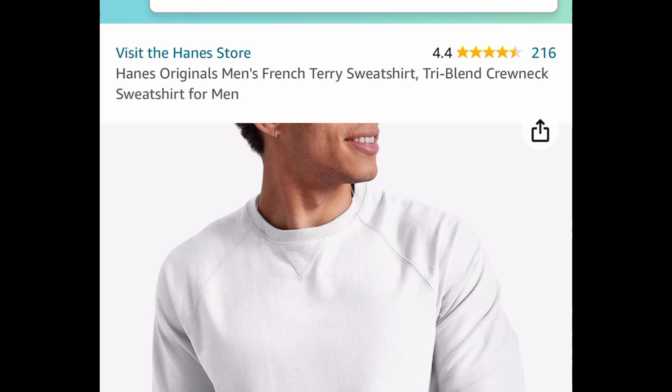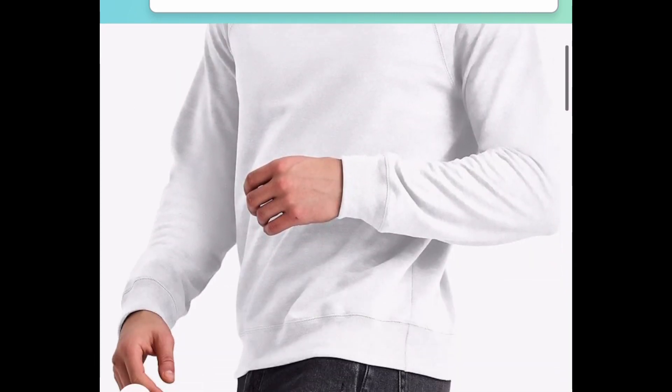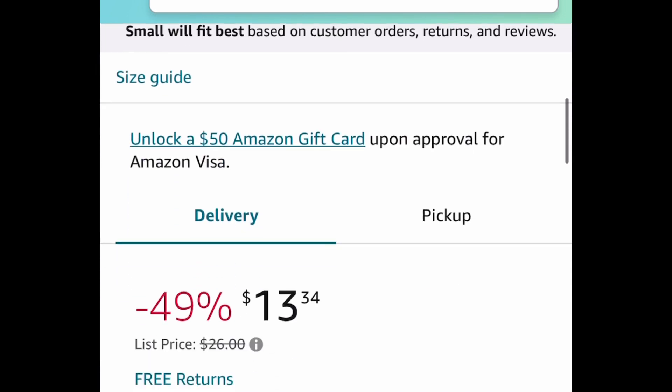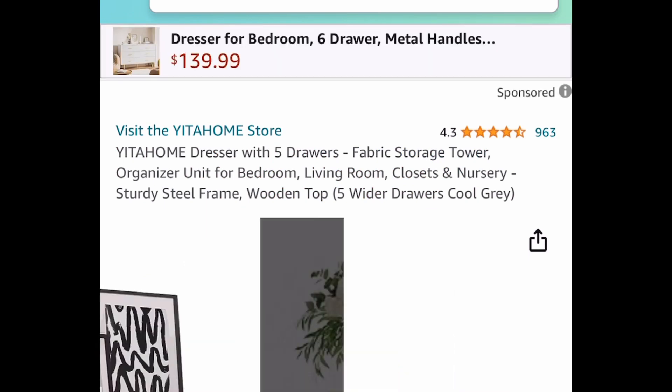Next deal — we have this original men's French terry sweatshirt by a well-known brand. There are many different colors to choose from and all of them have coupons. Clip that coupon and get it for only $11.52 — regular price is around $26.